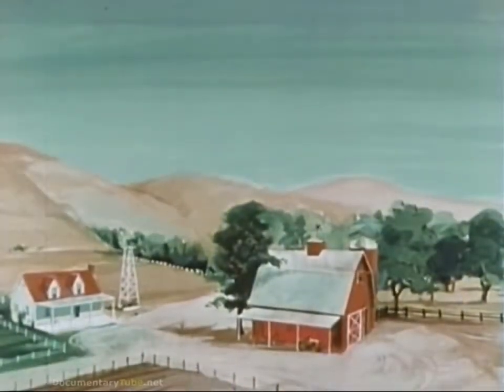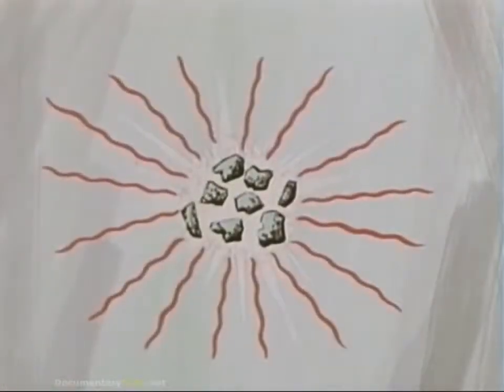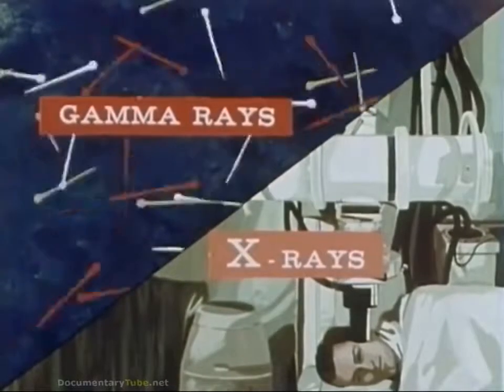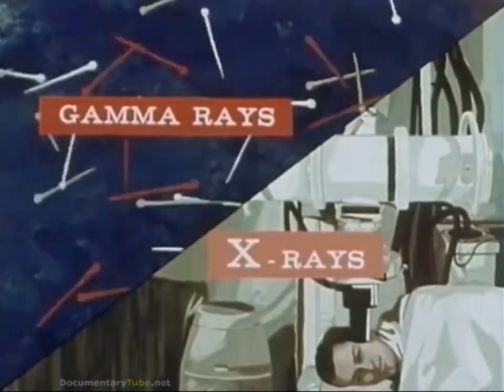Why is fallout so dangerous to human and animal life? Because each particle gives off radiation as if it were a tiny x-ray machine. This radiation consists mainly of gamma rays, which are extremely penetrating. Like x-rays, gamma rays are able to injure or even destroy the cells of our body if we are exposed to a sufficient dosage long enough, or if we eat or drink material contaminated by fallout particles. Exposure to gamma rays can make you sick, can even cause death. However, no matter how long one may be exposed to fallout, he does not become radioactive. Nor can anyone catch radiation sickness from him like a contagious disease. This radiation cannot make anyone or anything radioactive.